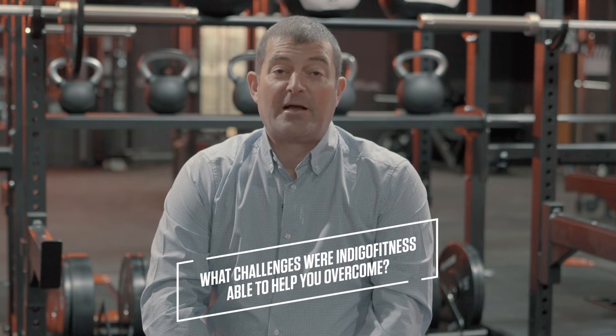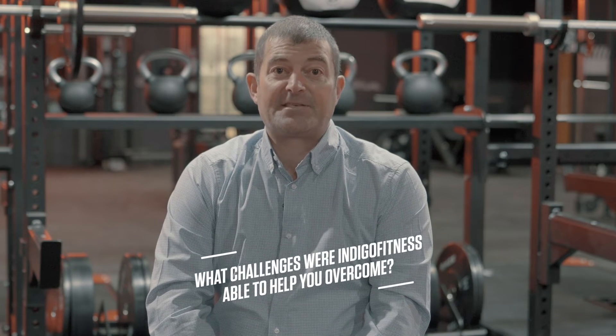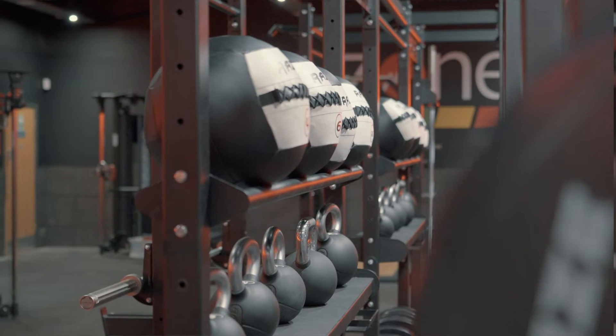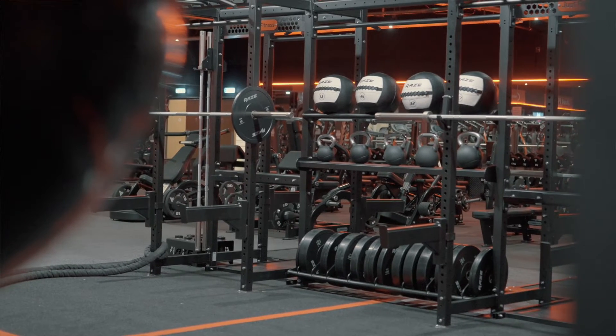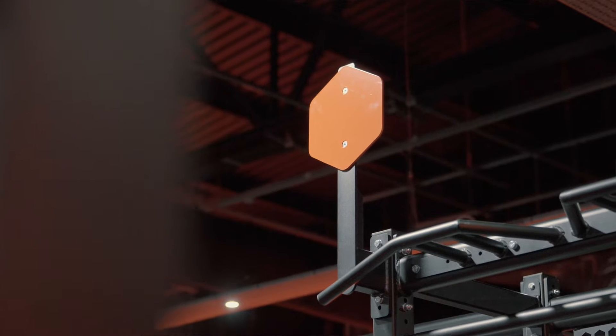The challenges Indigo were able to help us overcome was fundamentally that we have a lot of rigs taking up space in our functional training areas. We wanted to move away from the rig and have something that's more dynamic and more functional, and we had some concepts in our minds and Indigo were able to bring them to life with their expertise on the way frames and modular equipment can be bolted together and designed.